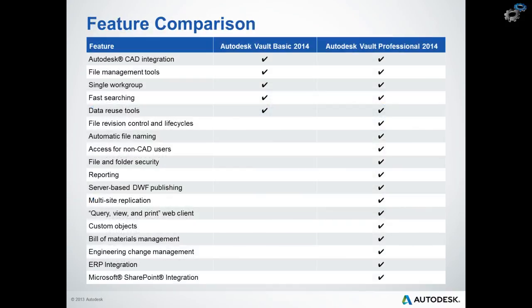This slide shows the different feature comparison between the basic version and professional. As we saw, the basic version can integrate with CAD applications, has file management tools, fast advanced searching, and most importantly the ability to copy design with data reuse tools. The professional version takes it to the full extent — so we can do reporting, multi-site replication, custom objects, bill of materials, and all the functionality we saw during the demonstration.